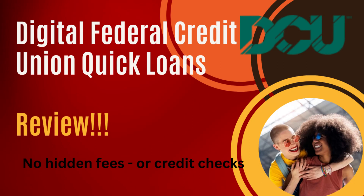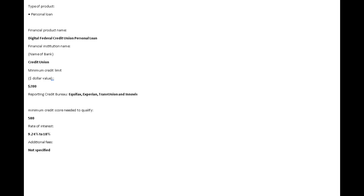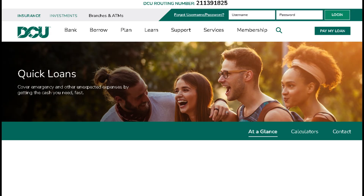Introducing Digital Federal Credit Union Quick Loans — the turbocharged way to get the cash you need without the headaches. Say goodbye to long waits and endless paperwork. With Digital Federal Credit Union's lightning-fast process, you can have funds in your account in no time.